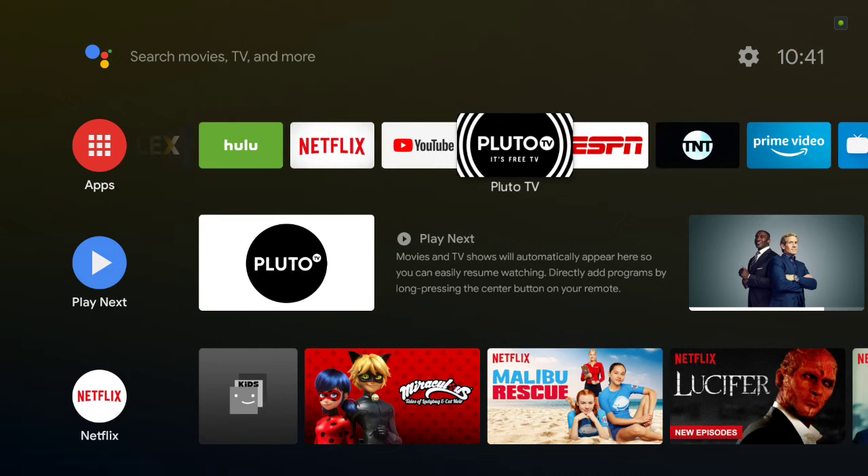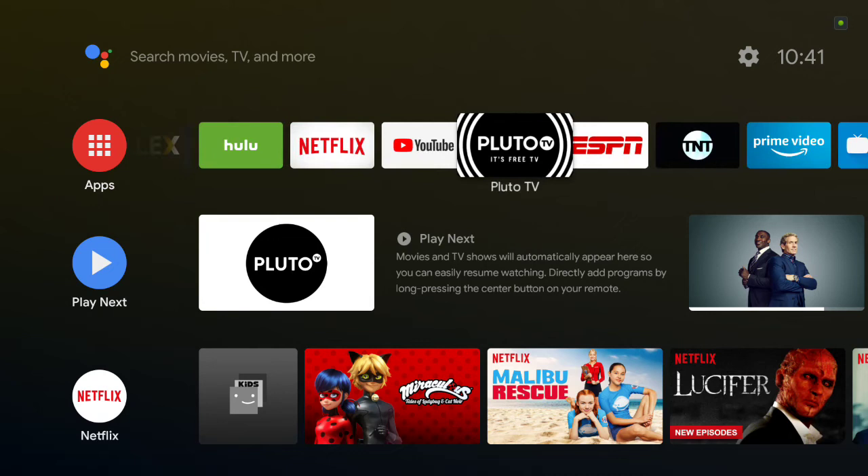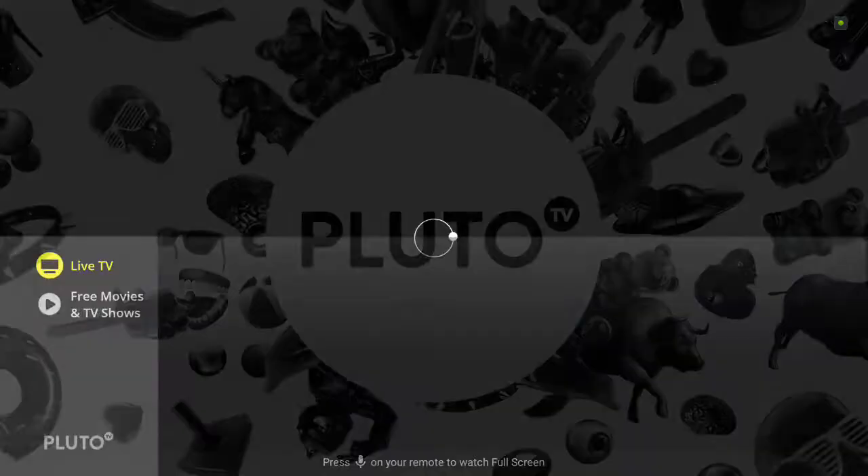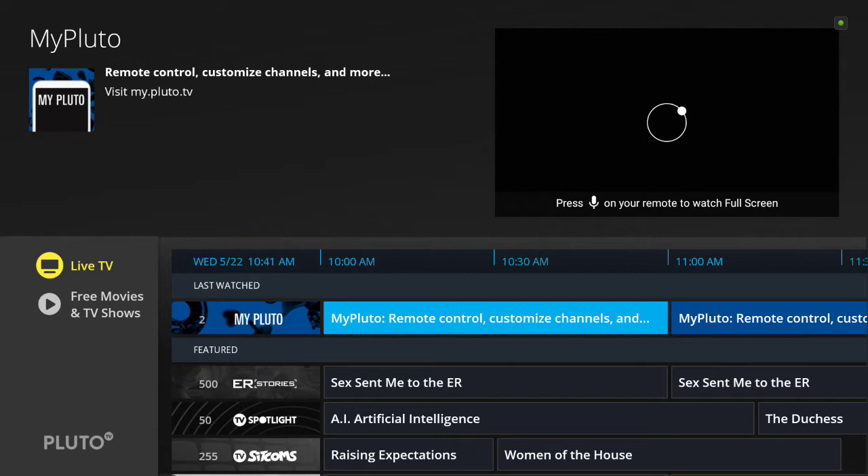This is 100% free TV — it's supported by ads, so that's why it's free. When you first open it up on the Shield, for example, it asks you to activate the account. When you activate it, you get more features — you can hide channels, make channels your favorites, etc.